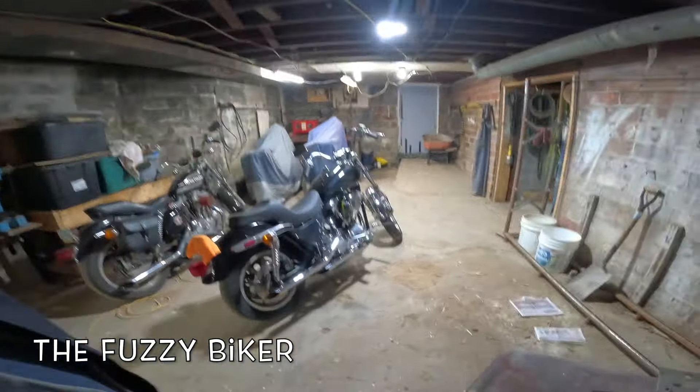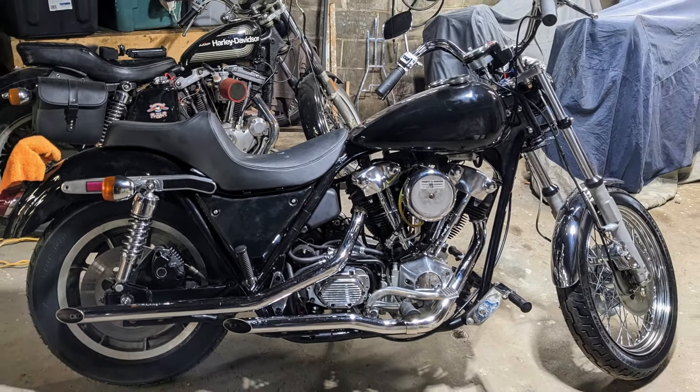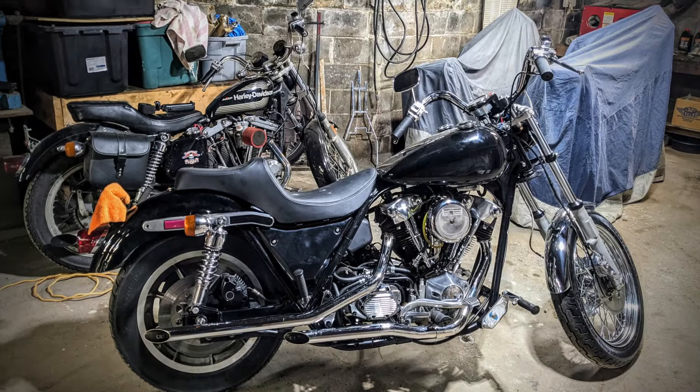Howdy y'all! Fuzzy Biker here in the Secret Bike Cave in West Central Iowa. Check out this hot rod. Isn't that something? That is a 1985 FXR Custom.